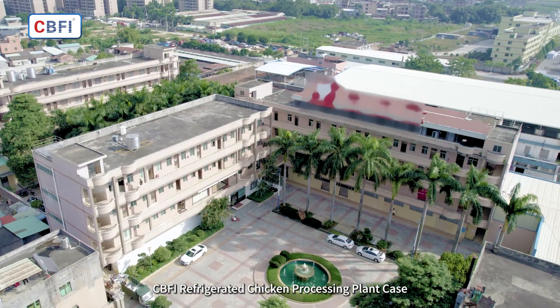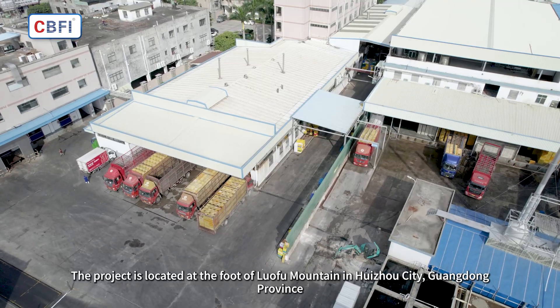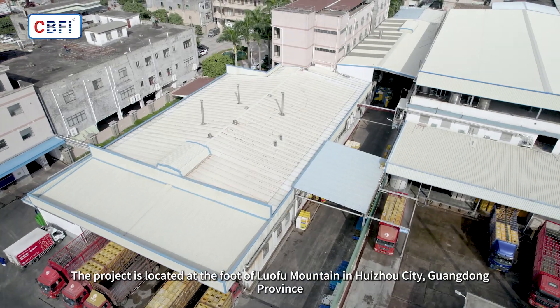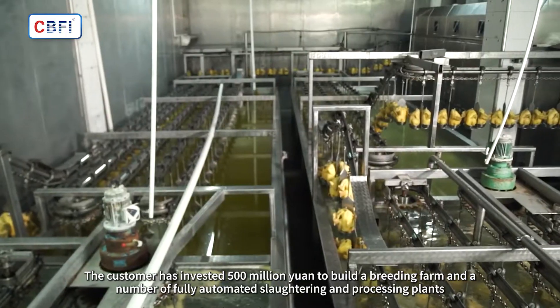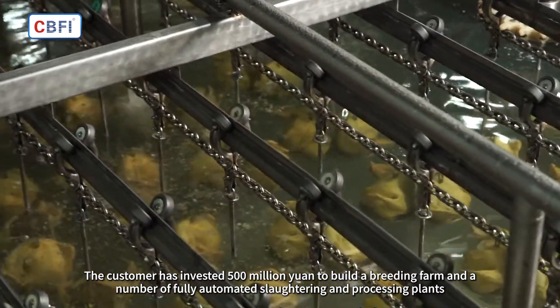CBFI Refrigerated Chicken Processing Plant Case. The project is located at the foot of Luafu Mountain in Huazhou City, Guangdong Province. The customer has invested 500 million yuan to build a breeding farm and a number of fully automated slaughtering and processing plants.